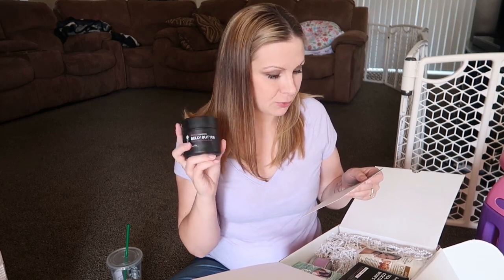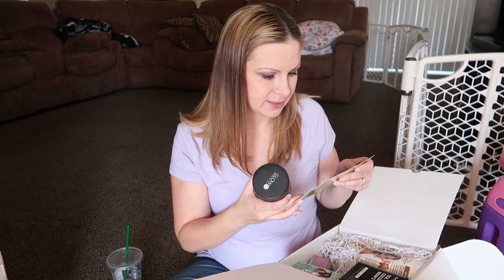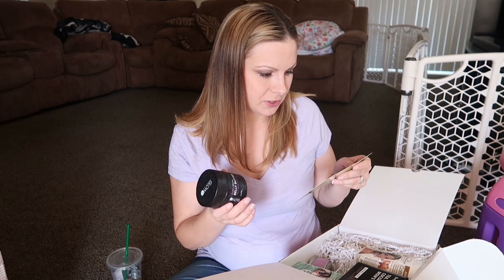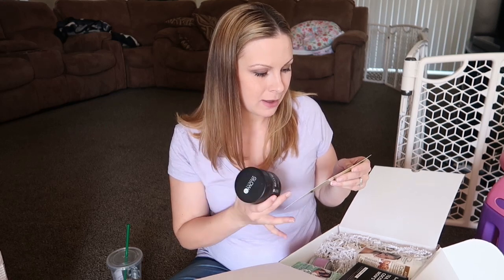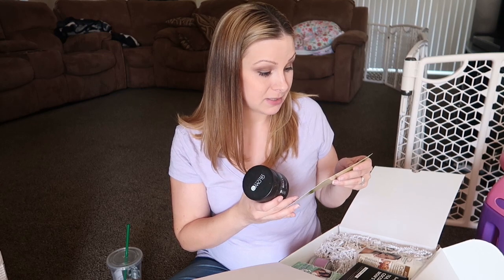The first thing is this Glow Organics 9 Pure Belly Butter. I've used this before — I got it in a Bump Box with my first pregnancy and I liked it a lot. It goes for $24.99. It's an organic butter made with only five simple ingredients, designed to help prevent stretch marks. It's a non-greasy cream from Glow Organics, unscented to help moms sensitive to smells.